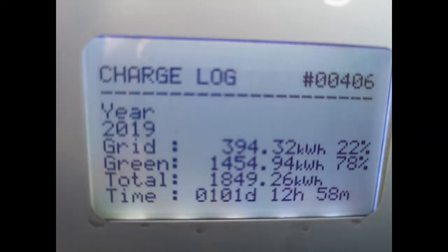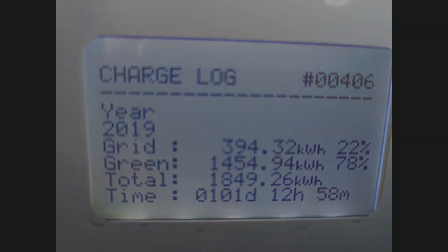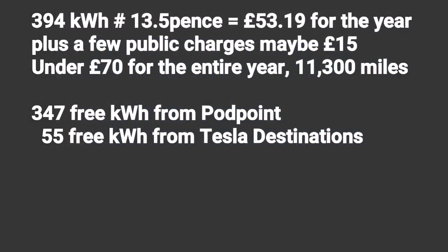For the full year — now that I have a complete calendar year of Zappi charging with the Kona Electric — that's 394 kilowatt hours at 13.5 pence per kilowatt hour, a total of £53.19 for the year plus public charging of about £15, so under £70 for the entire year. I've also used 347 kilowatt hours from Pod Point for free and 55 kilowatt hours from Tesla destination chargers. Okay, that's it for the data — but there were those anomalies.